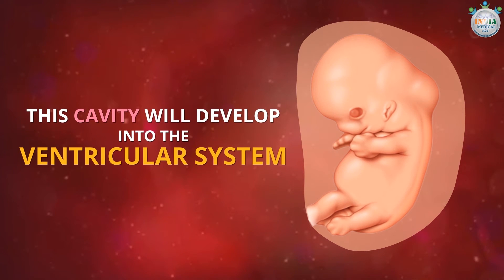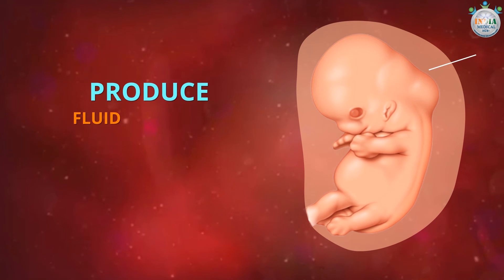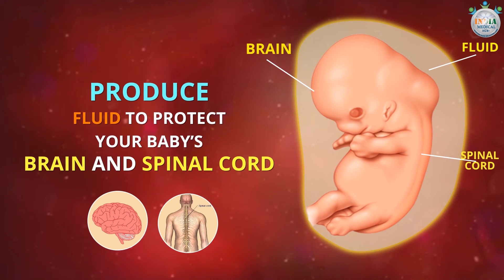This cavity will develop into the ventricular system, which will later produce fluid to protect your baby's brain and spinal cord.